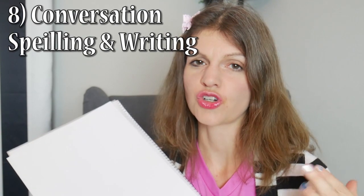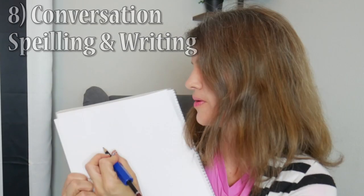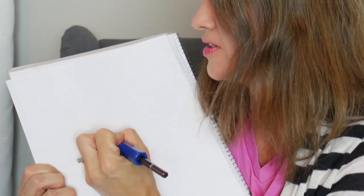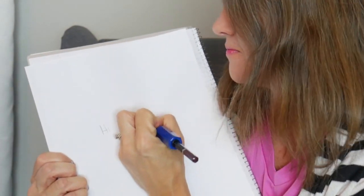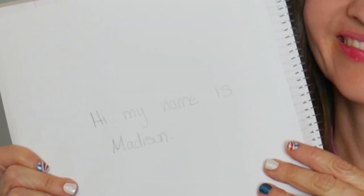You can't expect someone to learn how to fly a plane overnight — I wouldn't get in that plane! The eighth and final stage is conversational spelling and writing, and now you have your full sentences. Those are the first eight stages. You may see some slight variations, but really those are your eight stages.